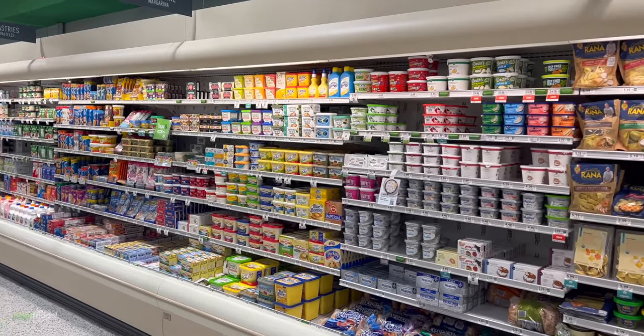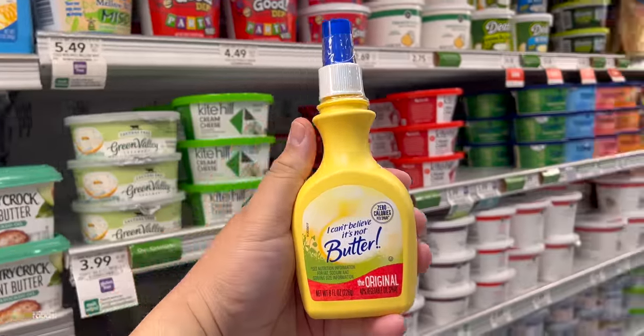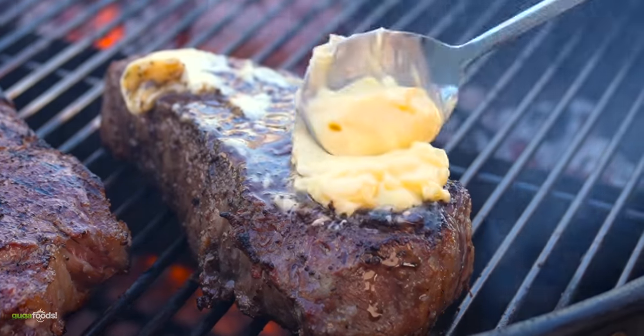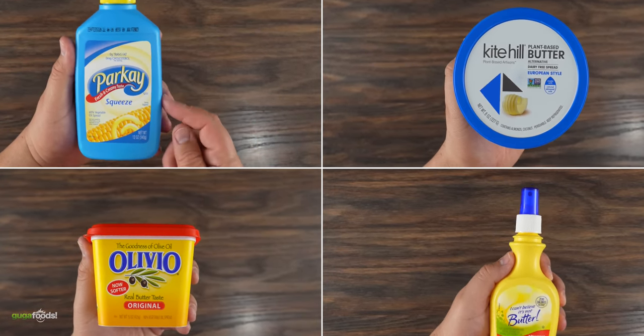Every time I go to the butter aisle at the supermarket there are so many different options — every kind of butter replacement you can think of. So I decided to test them all to see if any one of them can be better than butter. Here we have our contestants for today. They are all quite popular throughout the United States.